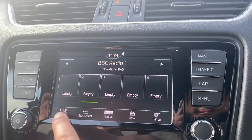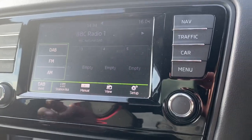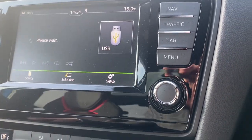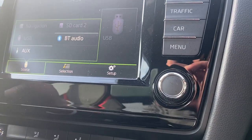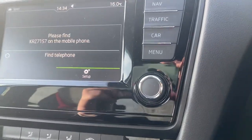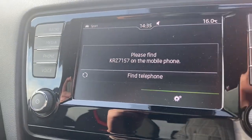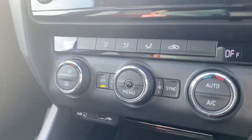You have your radio station, so you have your AM, FM, and DAB as well. You also have Bluetooth connection, an auxiliary point, a USB connection, phone connection, and navigation which is all ready to go.